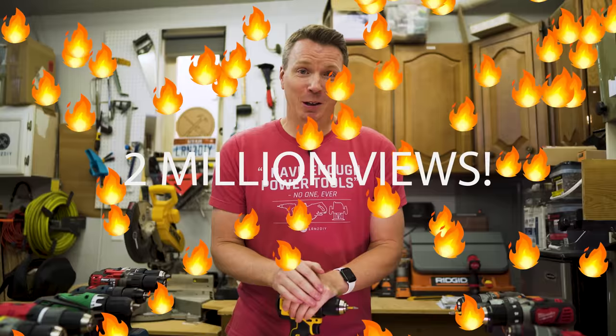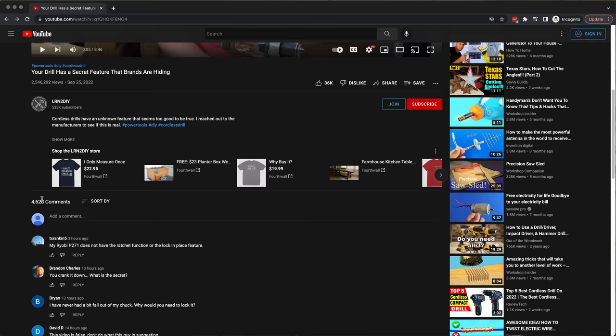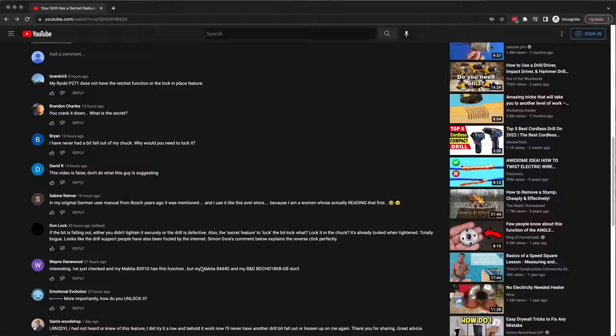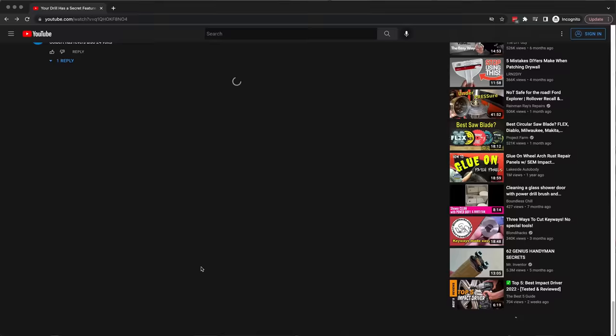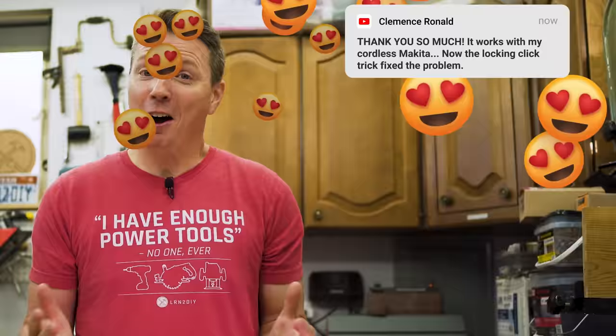But what really got my attention was the comments. Not only did you as a community leave over 4,000 comments on this video so far, but the opinions on this one run deep. I saw lots of comments from people who were cursing me for daring to say that this is a feature and spreading misinformation, as well as hundreds of comments saying that they tried this and it had actually solved the problem their drill had with bits falling out.